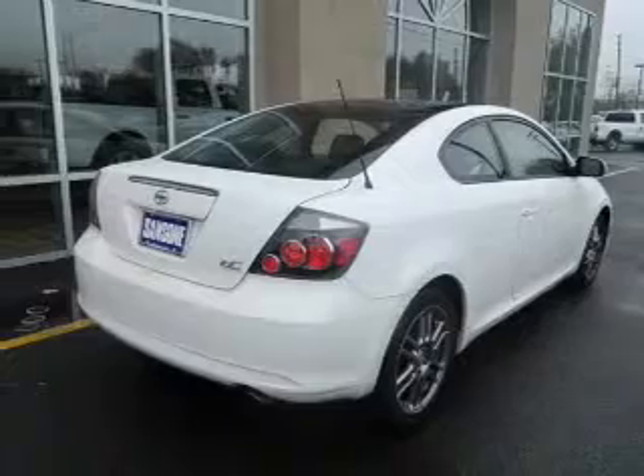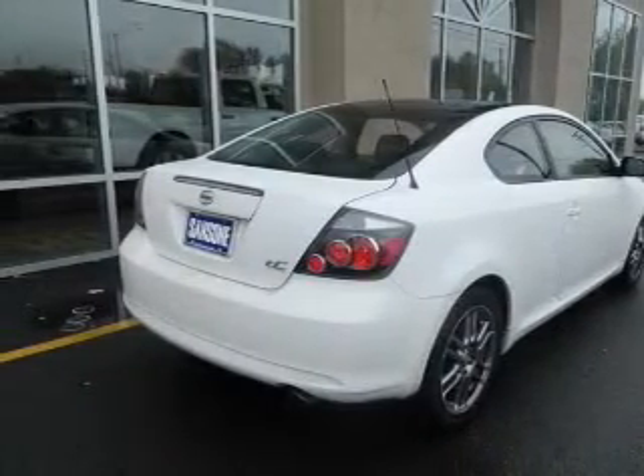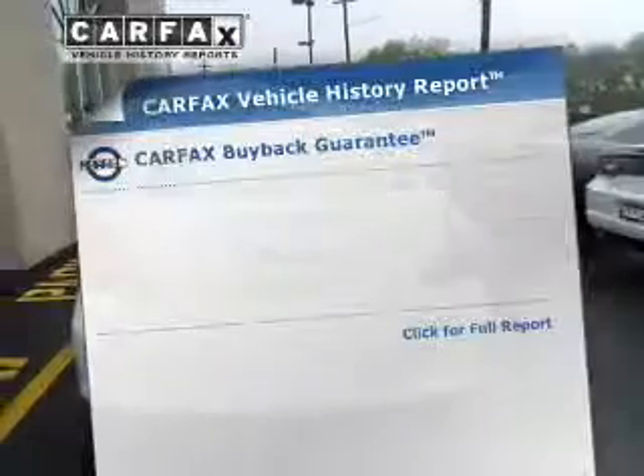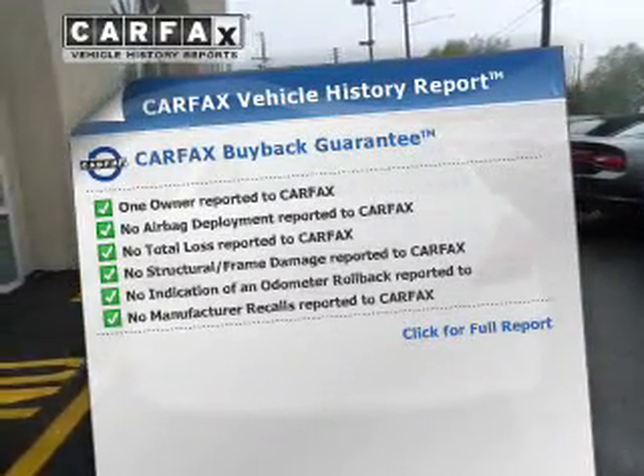The anti-lock braking system will help deliver you safely to your destination. Let the outside in with a power sunroof, and memory settings are one of many features. Know the history on this ride and greatly reduce your buying risk with the included Carfax Vehicle History Report.